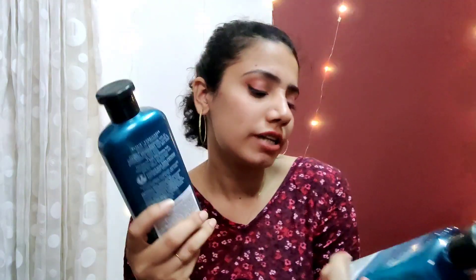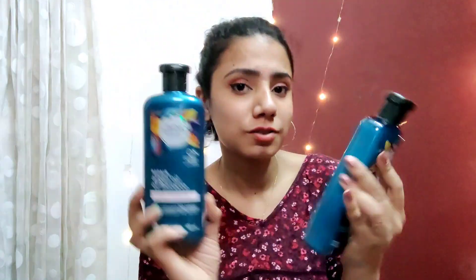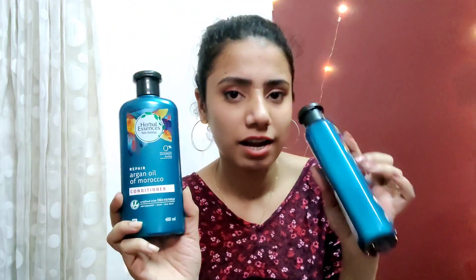It does contain sodium lauryl sulfate, so if you are looking for something without that, this is not the one for you. But otherwise, I love this one.